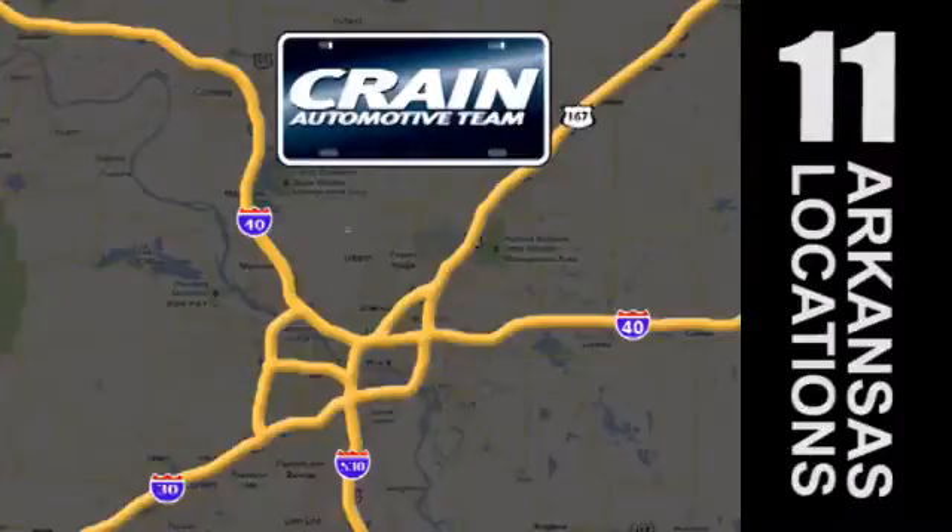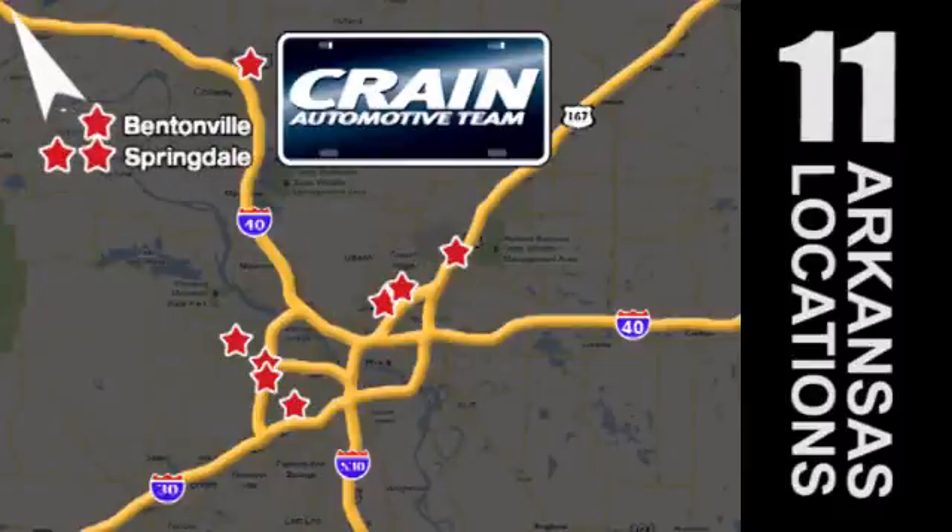Visit us anytime at Craneteam.com. Craneteam's got em!